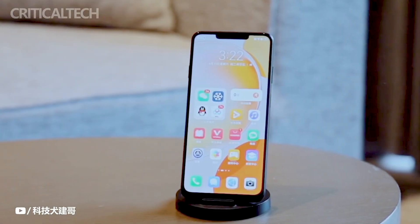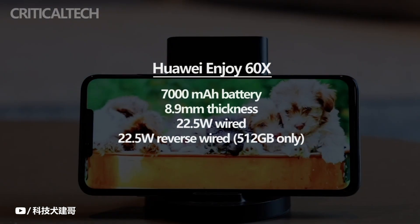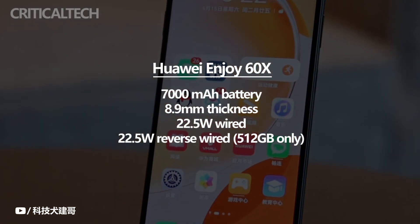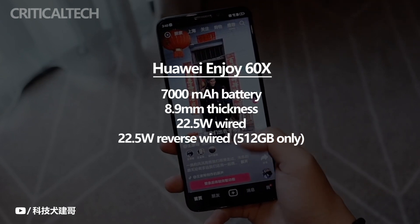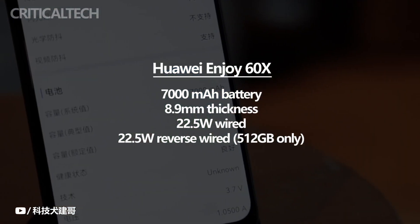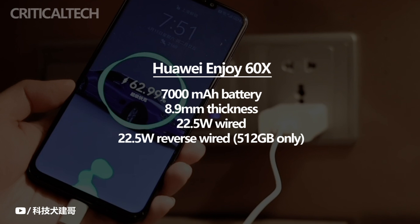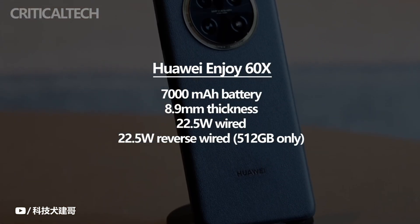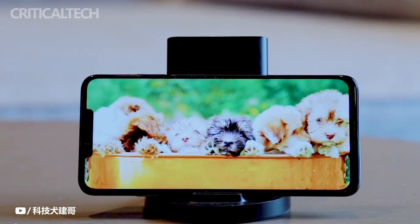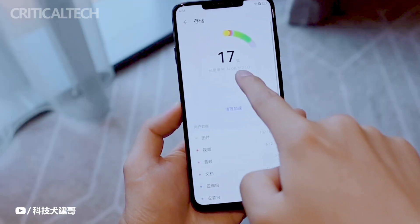Another point that needs attention is battery life. At present, whether it is a $150 phone or a flagship phone, battery capacity is basically around 5,000 mAh. Although such capacity already has good battery life performance, Huawei Enjoy 60X goes further — it adopts a 7,000 mAh giant battery, which is very rare in the industry, 2,000 mAh higher than mainstream mobile phones. The battery life of Huawei Enjoy 60X can be the ceiling in the smartphone market at this stage. Moreover, the high-end version also features 22.5W two-way fast charging technology, so when other digital products are out of power, Huawei Enjoy 60X can act as a mobile power supply providing 22.5W wired fast charging — a speed already better than many mobile power products.